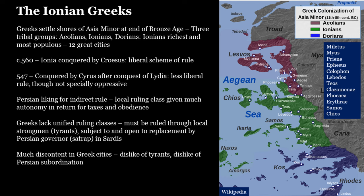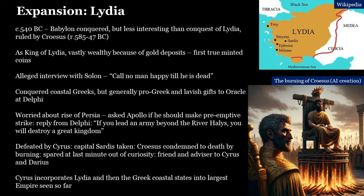The Ionian Greeks — there's a map showing their settlements. These were settlements from the Bronze Age that expanded considerably as the Dark Age began to lift. You have 12 big cities: Miletus, Ephesus, Samos, Chios, and all the others. These were large and wealthy cities, at least as important in the Greek world as the cities on the Greek mainland. These cities were conquered by Croesus, the king of Lydia.